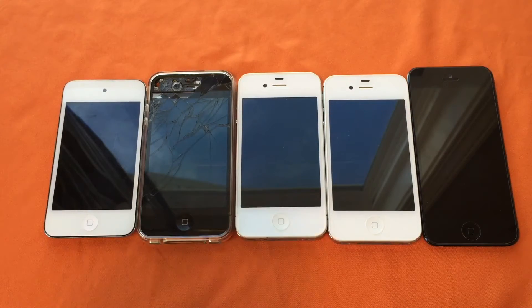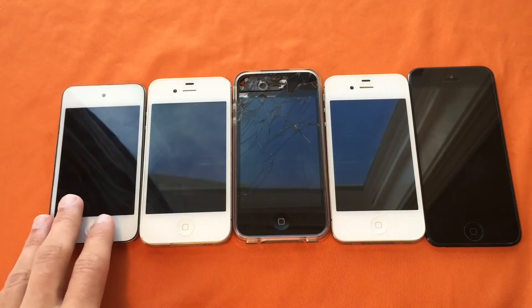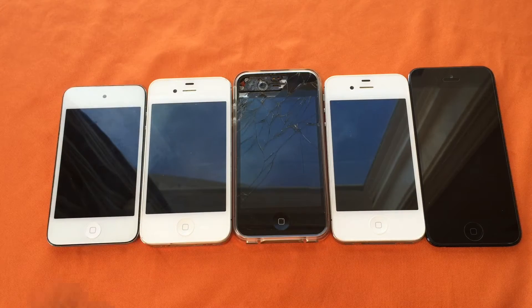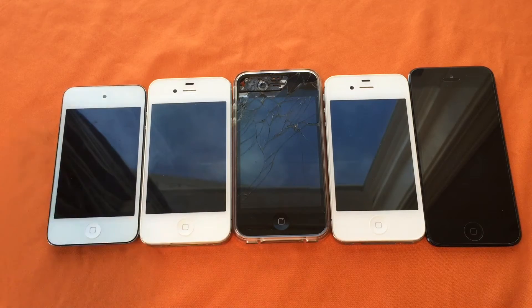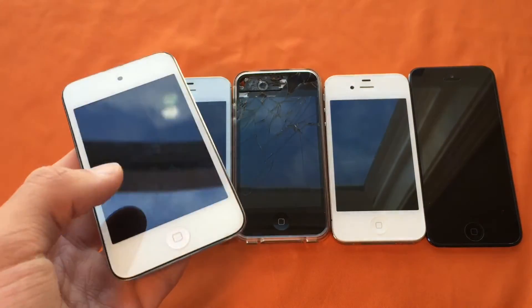Before we start the showdown, I just want to go over each device and what version of iOS it's running, because it's kind of a big mess. So basically, we have an iPod 4 running iOS 6.1.6. It has an A4 CPU clocking at around 800 MHz to 1 GHz — I forget — and it is single-core with 256 MB of RAM. So it is the oldest and most low-spec device, probably going to be one of the last placers.